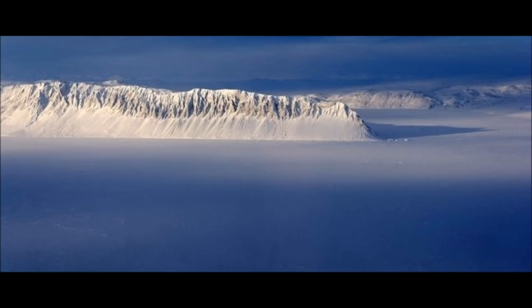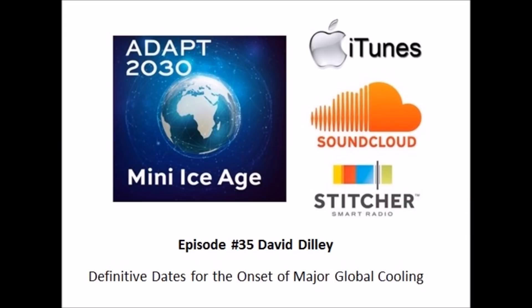Thanks for watching. Hope you got something out of the video. If you want to learn more about these warm water pulses into the Arctic, join me for episode number 35 with David Dilley, where we talk about the onset of major global cooling and discuss all these points included in the video.